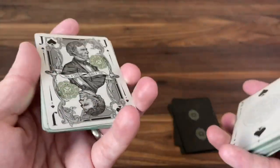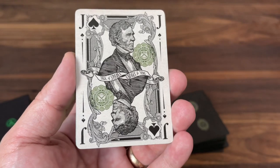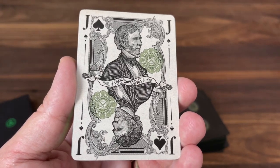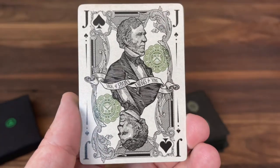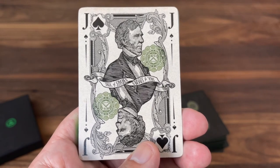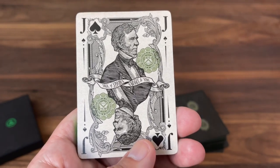Now we get into the court cards — with all of the currency decks from Jackson Robinson, these are really some of the highlights. He features phenomenal artwork with characters pulled directly from famous currency, with borders that evoke the beautiful artwork on U.S. dollars. Starting with the Jack of Spades in a two-way court: this is William P. Fessenden, a Maine politician who served as Secretary of Treasury under Abraham Lincoln. This image is pulled from an 1882 $10 note.